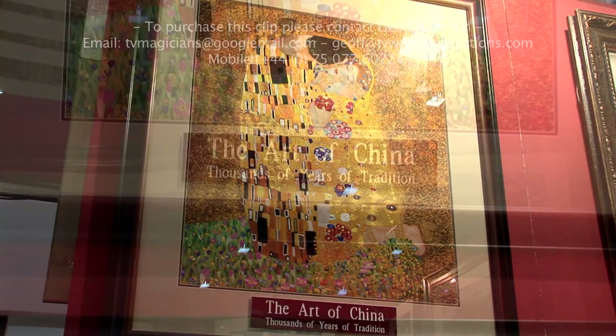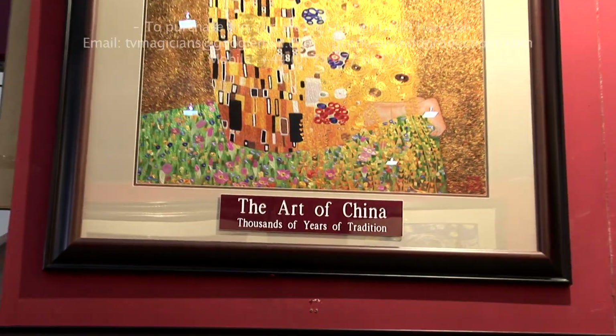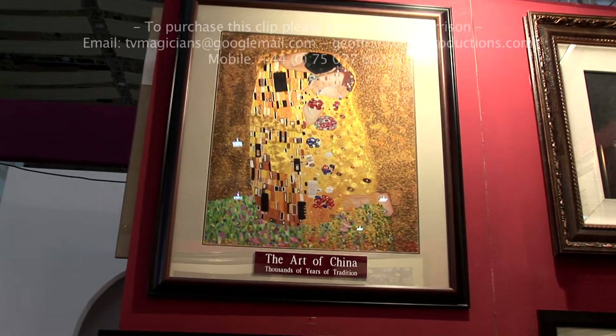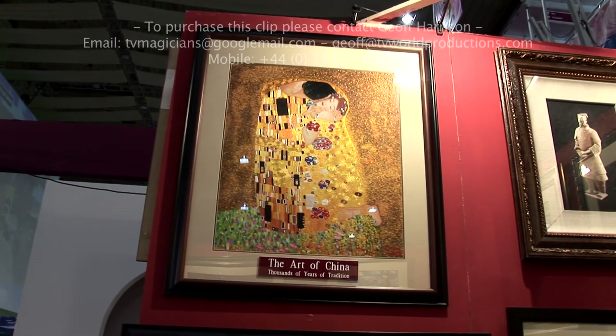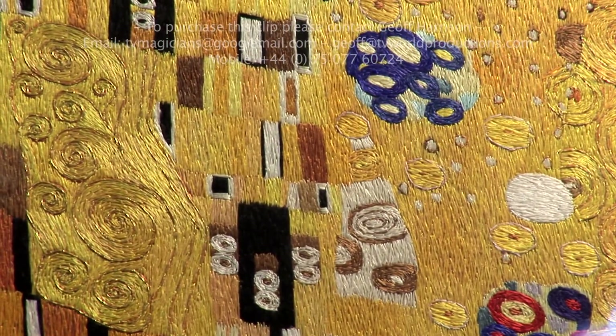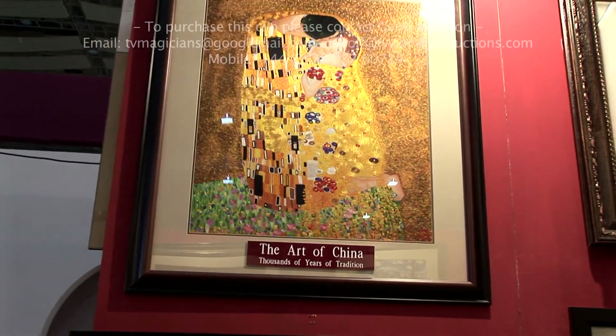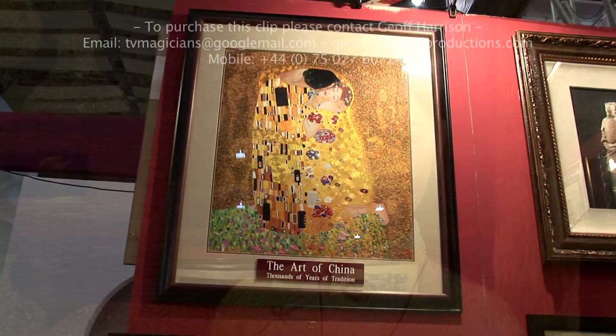This is a famous artist's piece — about 1800 years old. This work is also handmade by silk, so it's not painted. The color is even better than the original. We put over 12 layers, with over 200 different colors inside.